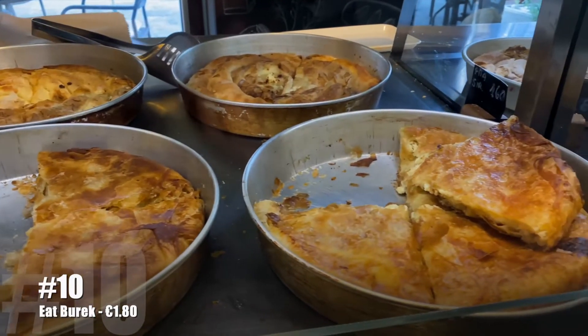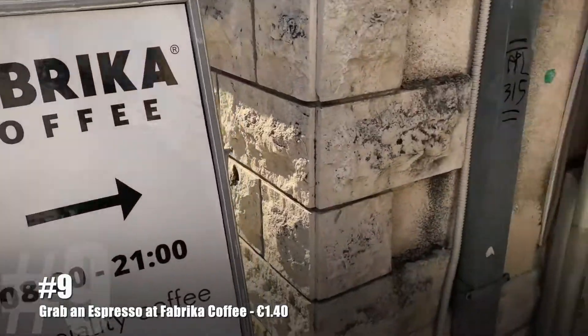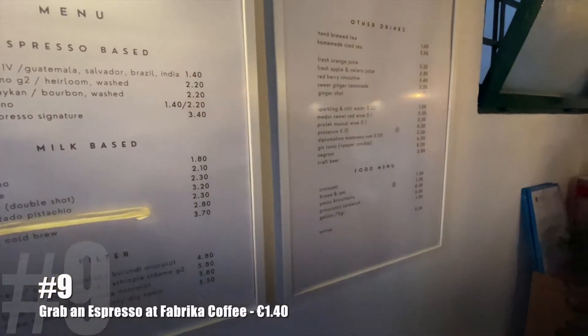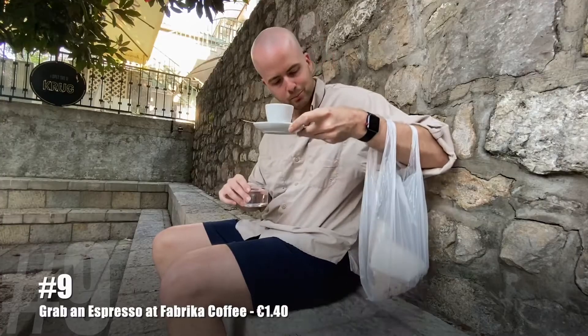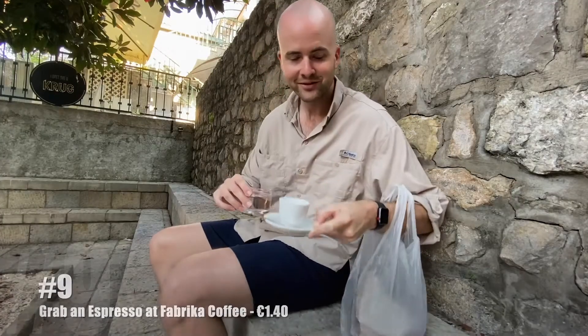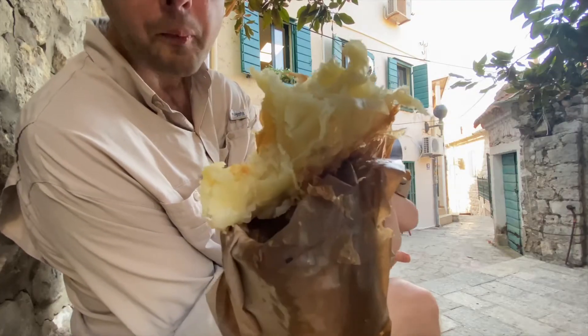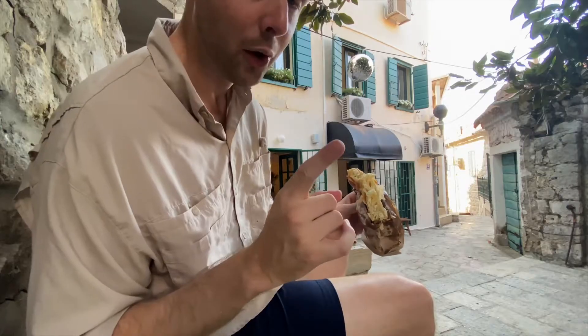While you're in Montenegro, you need to try some burek. Definitely go in the morning when it's fresh, hot, and just right. For coffee, head over to Fabrica. Espresso and burek — it's a good morning. The chewiness is just right, soft and buttery on the inside. Sometimes it's tangy, sometimes it's creamy, but it's always delicious.